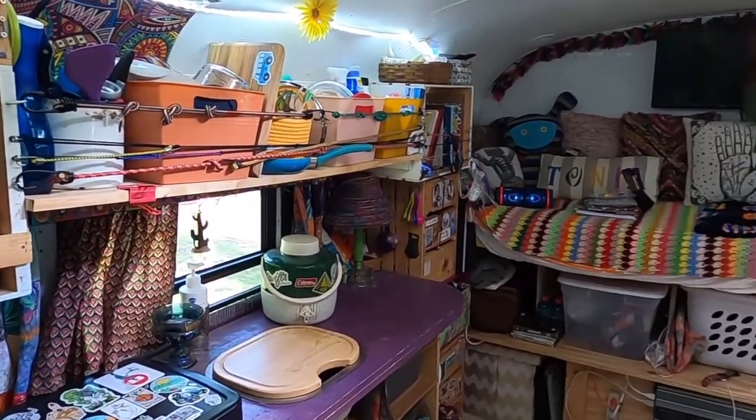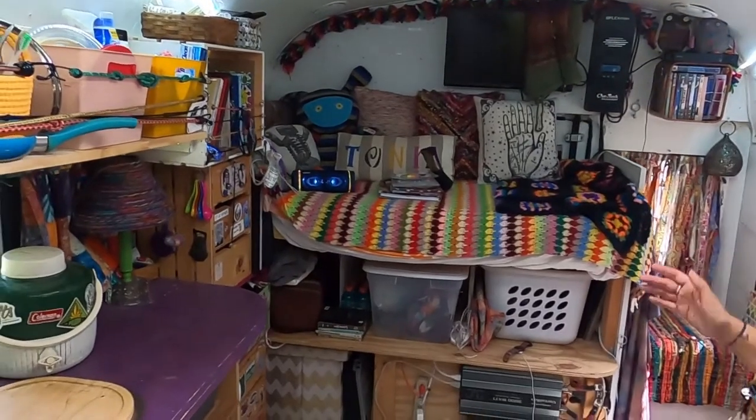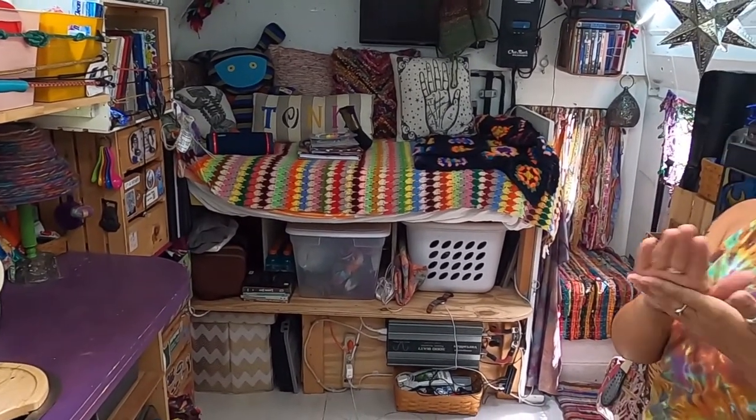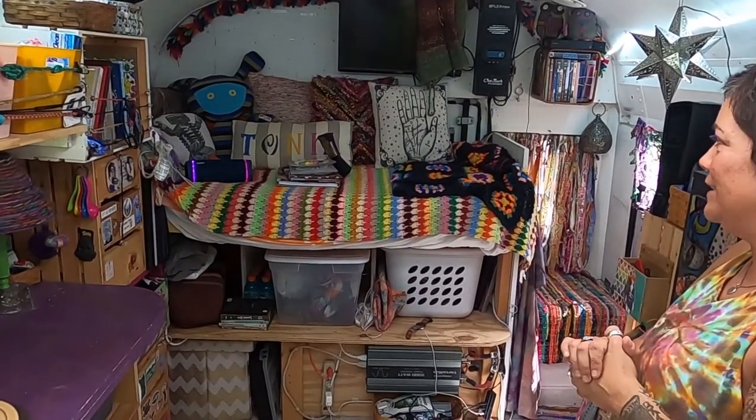Then we have my miniature sized bed. Since I'm super short, I cut down a full size bed and it fits just me pretty much, so it works because it doesn't take up that much room in the bus.